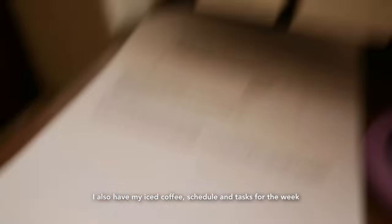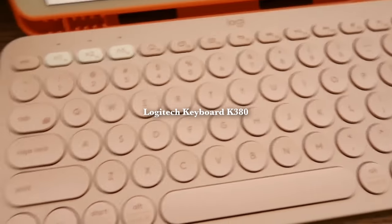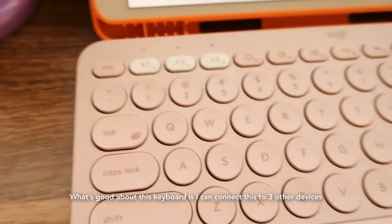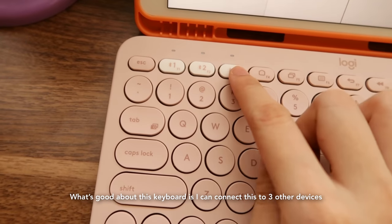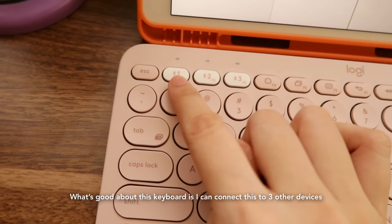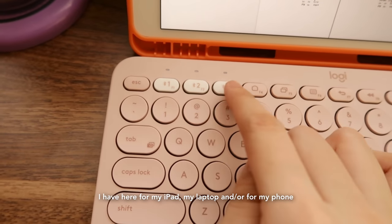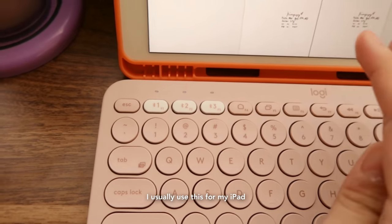I have my schedule and tasks for the week — the lectures for the week. I also have this Logitech keyboard, and what's great about it is I can connect it to three other devices: my iPad, my laptop, and sometimes my phone. I usually use it when I'm using my iPad or need to type something.